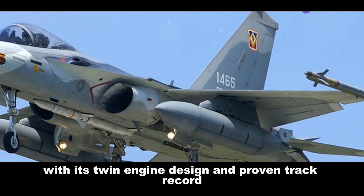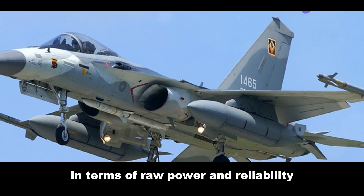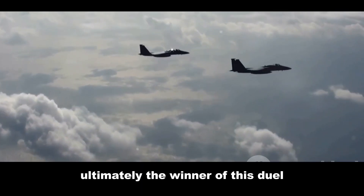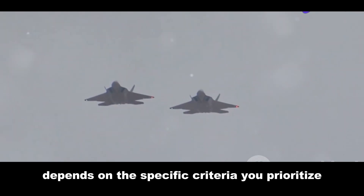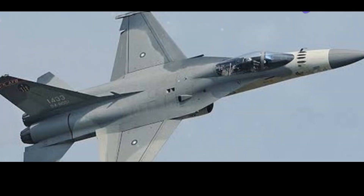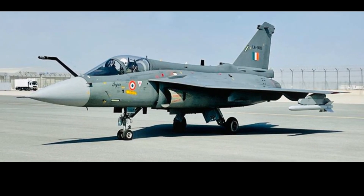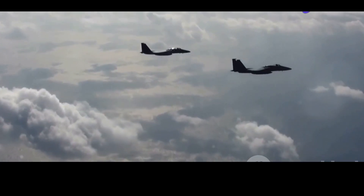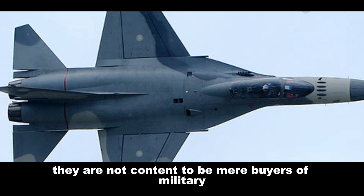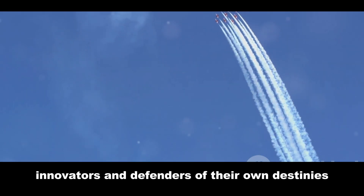The Ching Kuo, with its twin-engine design and proven track record, might have a slight edge in terms of raw power and reliability. The Tejas represents the cutting edge of India's aerospace ambitions. Ultimately, the winner of this duel depends on the specific criteria you prioritise. Are you looking for raw power and combat experience? The Ching Kuo might be your pick. Do you value cutting-edge technology and future growth potential? The Tejas could be the way to go. Taiwan and India, facing unique security challenges, have shown the world that they are not content to be mere buyers of military hardware — they are builders, innovators and defenders of their own destinies.